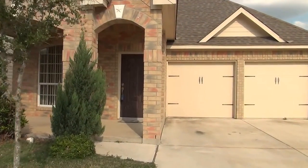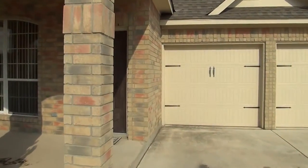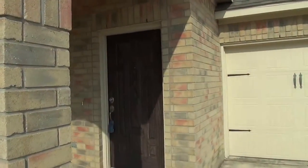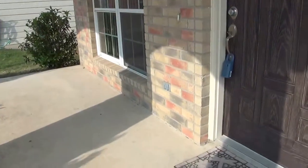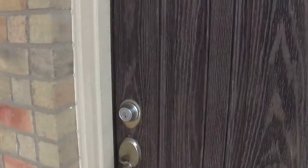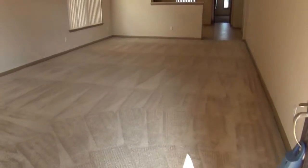This is a three bedroom, two full bath, single story home built in 2007. There's a porch area here and I'm going to go inside.